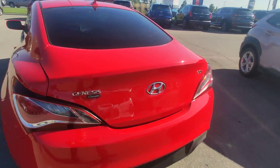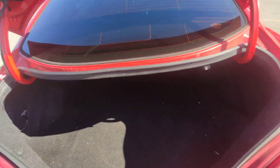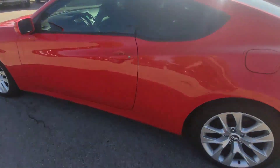We are starting from the trunk as usual. So this is the trunk — under the floor we have a spare tire. Very nice condition of paint and body.